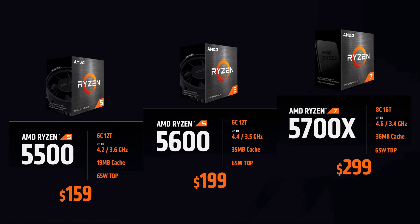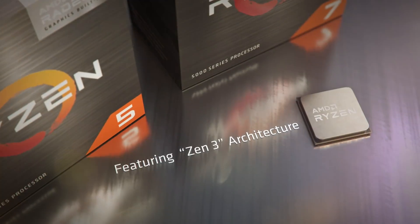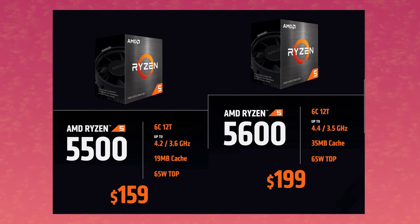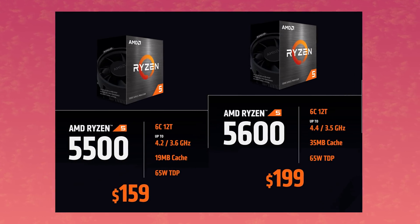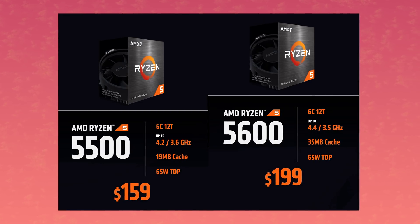Moving up to the 5000 series, there's the Ryzen 5 5500 and the 5600 — both are 6 cores and 12 threads. While the core count is exactly the same, the actual CPU is completely different. The 5500 is based on Zen 3 APU chips, while the 5600 is based on regular Zen 3 architecture. You can tell because the cache between the two is completely different, and there are advantages to each — for example, lower latency and faster Infinity Fabric on the Zen 3 APU.